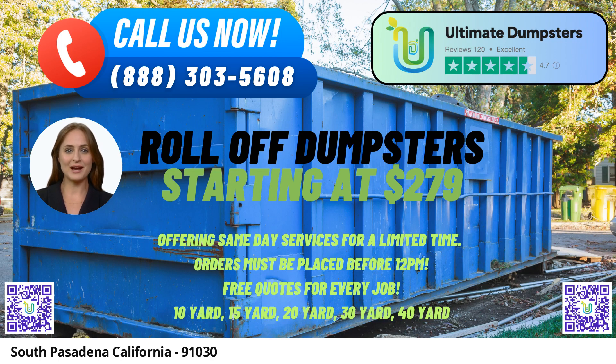At Ultimate Dumpsters, we understand that every project is unique. That's why we offer roll-off dumpsters in a range of sizes to accommodate any job. Our available sizes include 10 yards, 12 yards, 15 yards, 20 yards, 30 yards, and 40 yards. Whether you're tackling a small home renovation, managing construction debris, or undertaking a major demolition project, we have the right dumpster size for you.